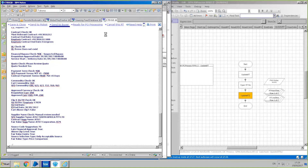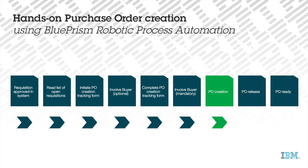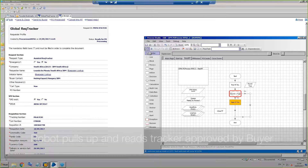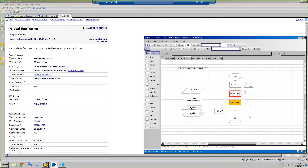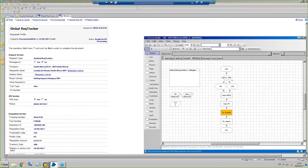Once the buyer has reviewed and approved the tracker, it will be routed for PO processing. This is the point where robot number 2 reads the information contained in the tracker and performs the PO creation in the ERP system.